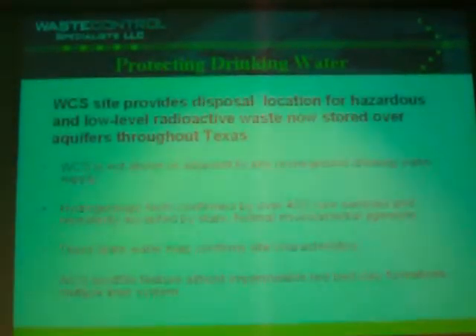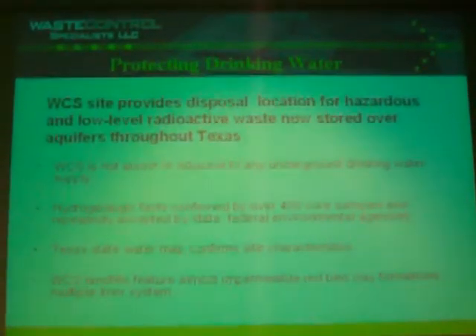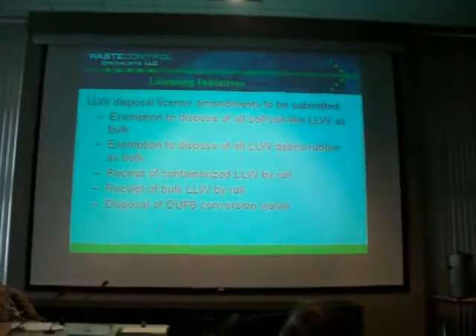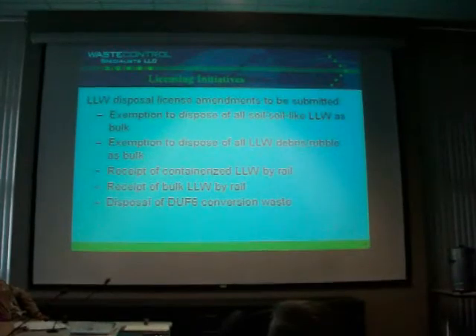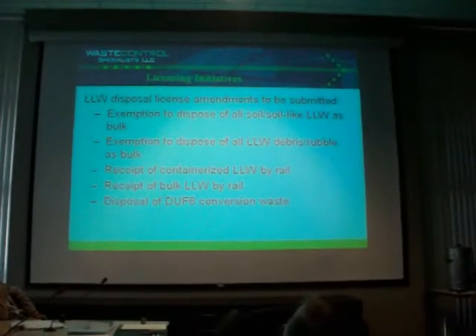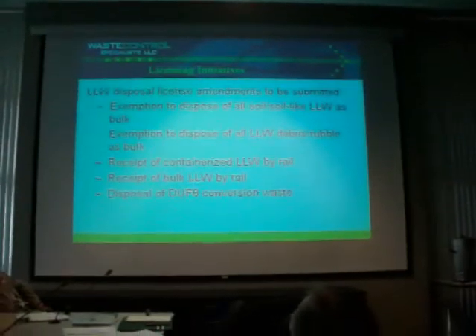That's one of the reasons we decided to put the waste in the red bed clay — to prevent even postulating that water could migrate out of the cell and get into the Ogallala Aquifer. We're looking at exemptions. We pretty much have the soil exemption put together. We're waiting to get a determination from the agency. The way the license condition is written, you can argue we don't need a license amendment — all we need is executive or director approval to release through soil life.